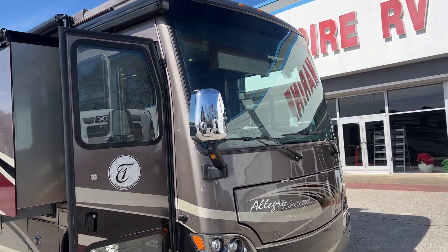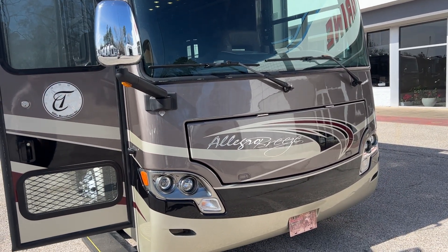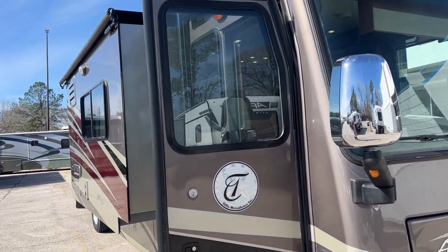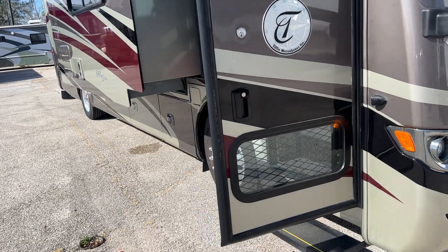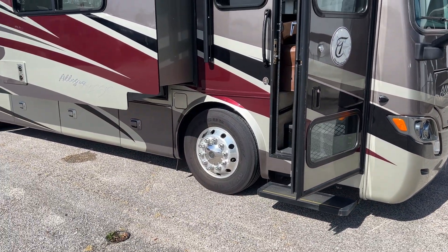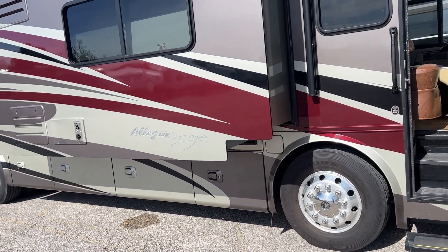Up front you've got the big one-piece windshield, and you've got an Onan 6000 quiet diesel generator up front as well. It has side cameras, and being that it is a Tiffin, you've got your signature window in the driver's door, which actually comes in handy on the highway — it helps with your blind spot. If there's a car down below, you can see through that window and see if anyone's next to you.